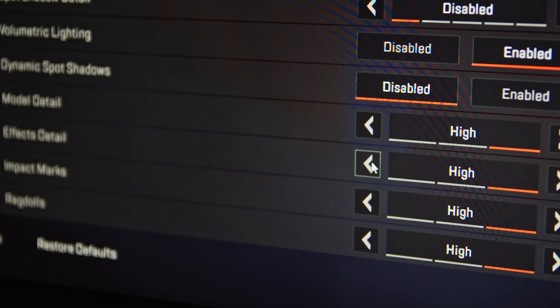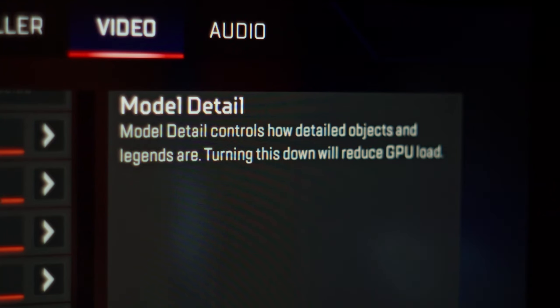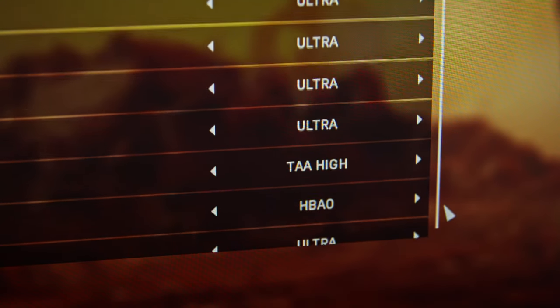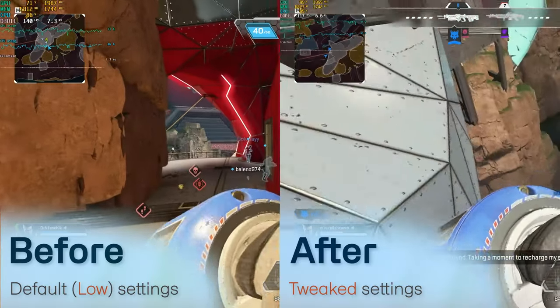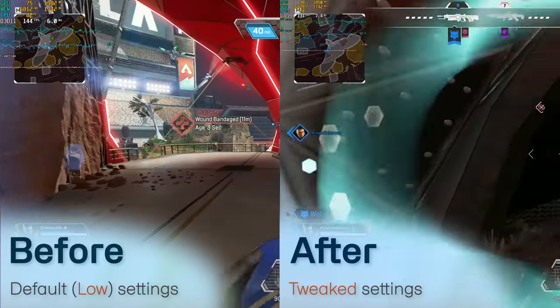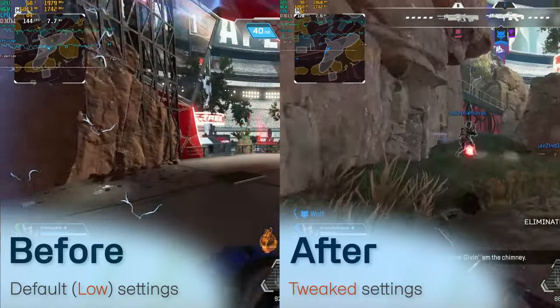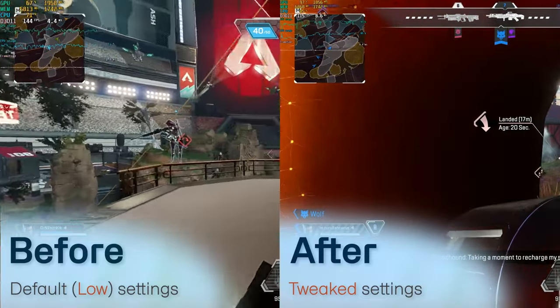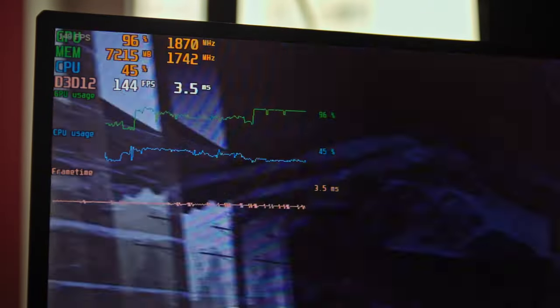You might think that the solution is to simply turn graphics down, because usually when your PC is struggling with a game on Ultra, turning graphics down to medium or low usually solves the problem. But there's a catch. While settings that have a high CPU cost indeed need to be turned down to low sometimes, settings that have a high GPU cost need to be turned up, sometimes even up to Ultra. And besides this, you're going to get a lot better results if you're using a 2K or 4K monitor as opposed to a 1080p one. When you're rendering at a higher resolution and higher visual fidelity, you're uploading a lot more work to the GPU, making it slower and thus giving the CPU a little bit more room to breathe.